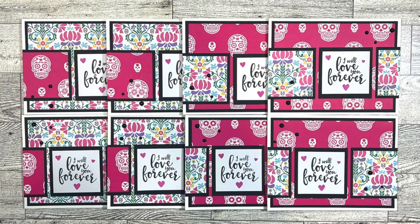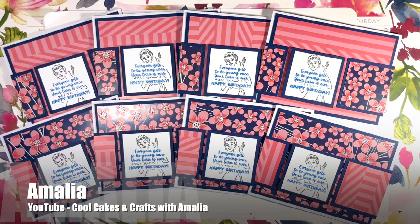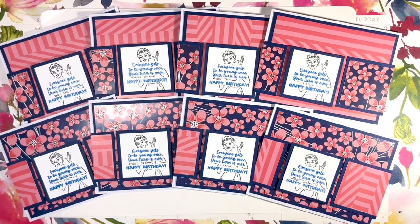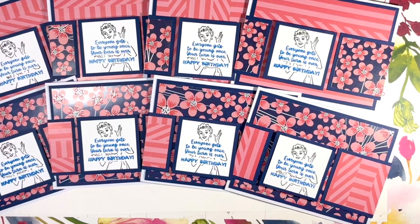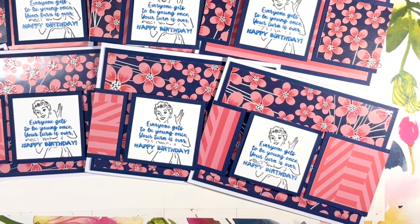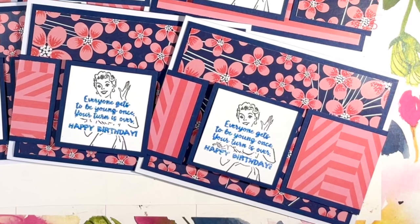Amalia, who shares here on YouTube at the Cool Cakes and Crafts with Amalia channel, created a set of birthday cards this month. I like those stripes and florals together, and make sure to check out her video to see how she used two stamps on that focal point and did some unique masking.